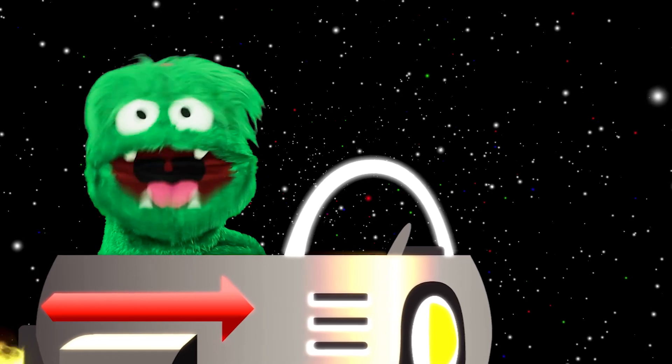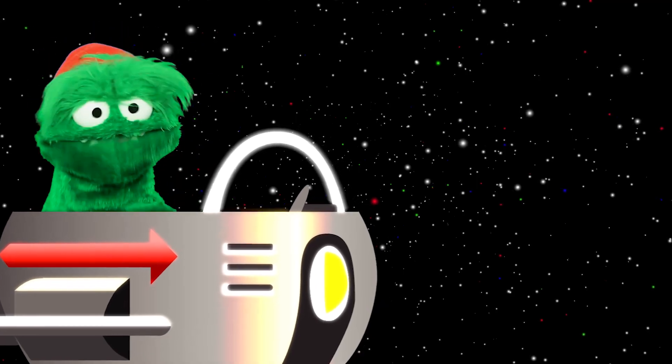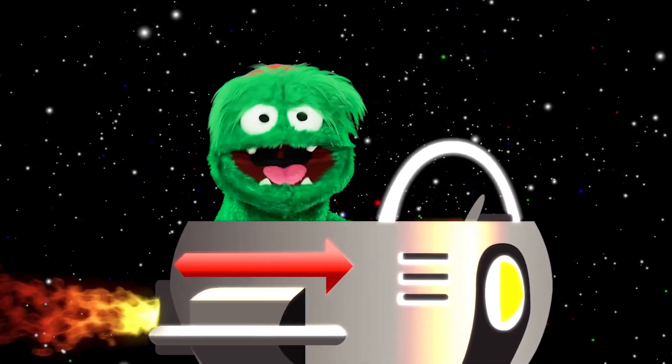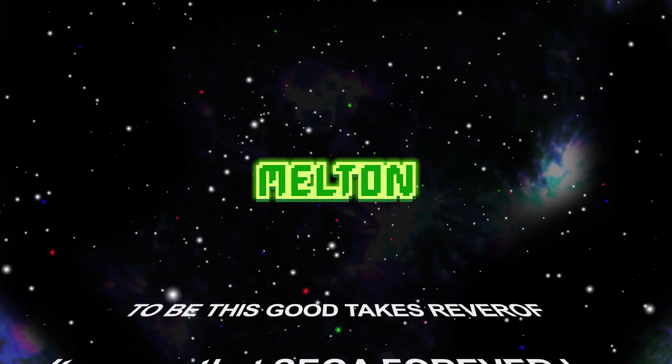If you've enjoyed this video, please give it a like. And if you'd like to join me on my mission to discover everything great from SEGA, hit that subscribe and bell icon. Until next time, this is Milton, your friendly monster gamer, signing off.